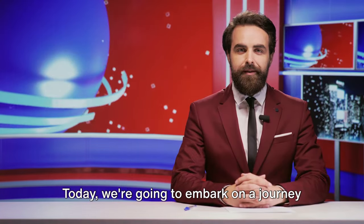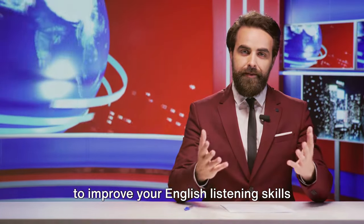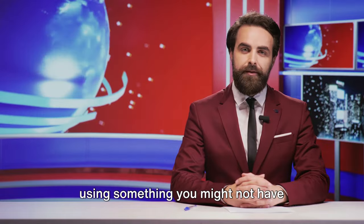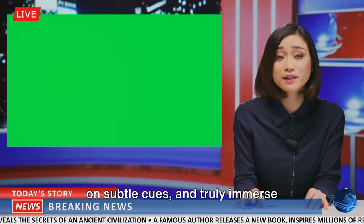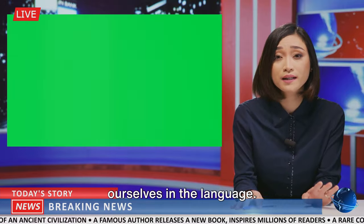Hello, I'm your friend Teacher Sam. Today we're going to embark on a journey to improve your English listening skills using something you might not have considered before—news broadcasts. In the grand scheme of language acquisition, listening skills are vital. They help us understand context, pick up on subtle cues, and truly immerse ourselves in the language.